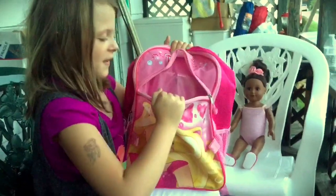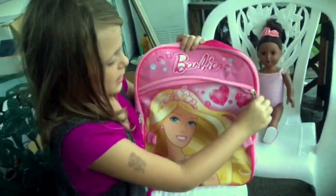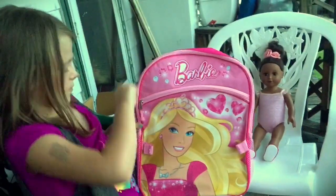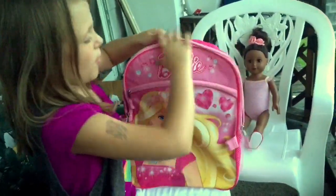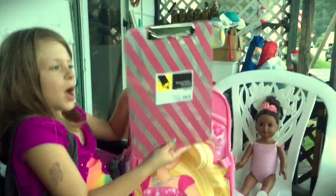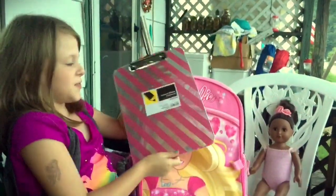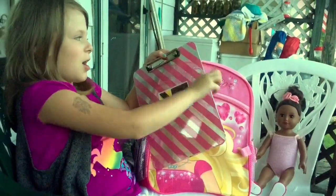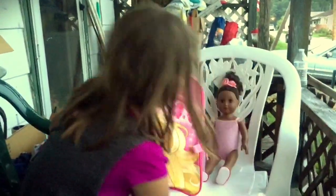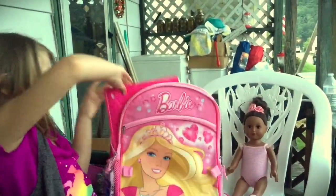There's nothing in this part of the book bag but it is very big. I found this clipboard from Walmart and it is very pretty. I'm going to get like everything pink now!